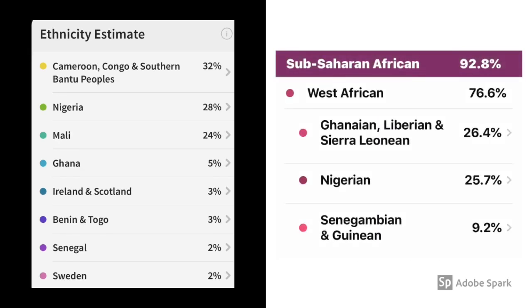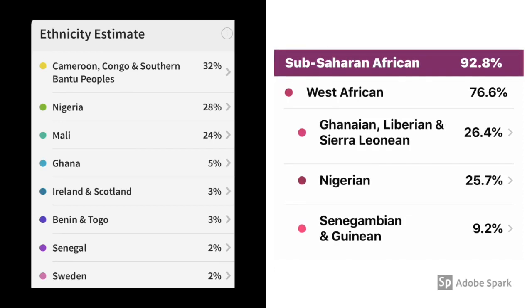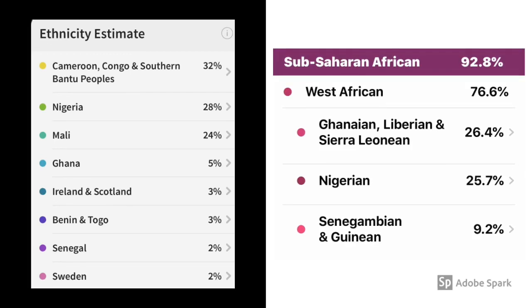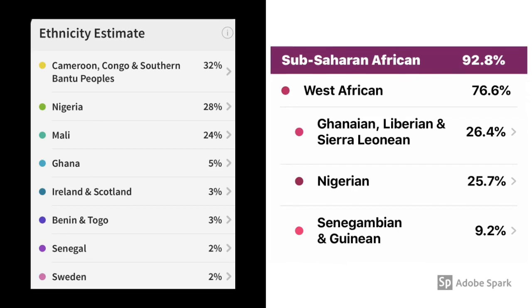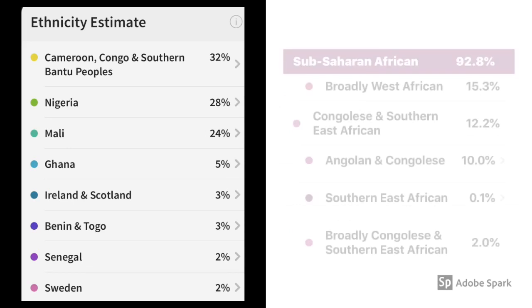On Ancestry, Ghana is at 5%, but as we see, Ghana is linked or looped in on 23andMe with Liberia and Sierra Leone, so it's hard to tease that piece out. On the Ancestry report, they have Senegal reported at 2%, and then on 23andMe they have Senegambia and Guinea at 9.2%, so it's not teased out, but we know that the Senegambia Confederation is in that Senegal-Gambia region.